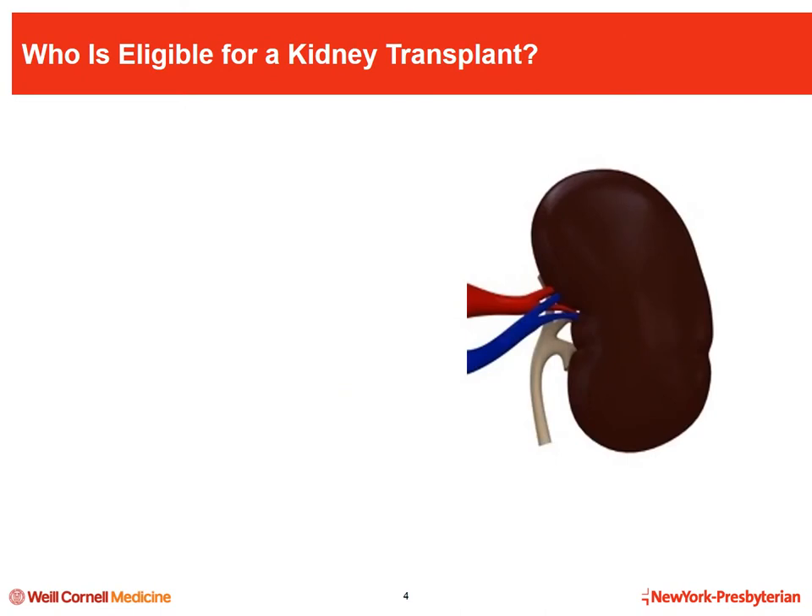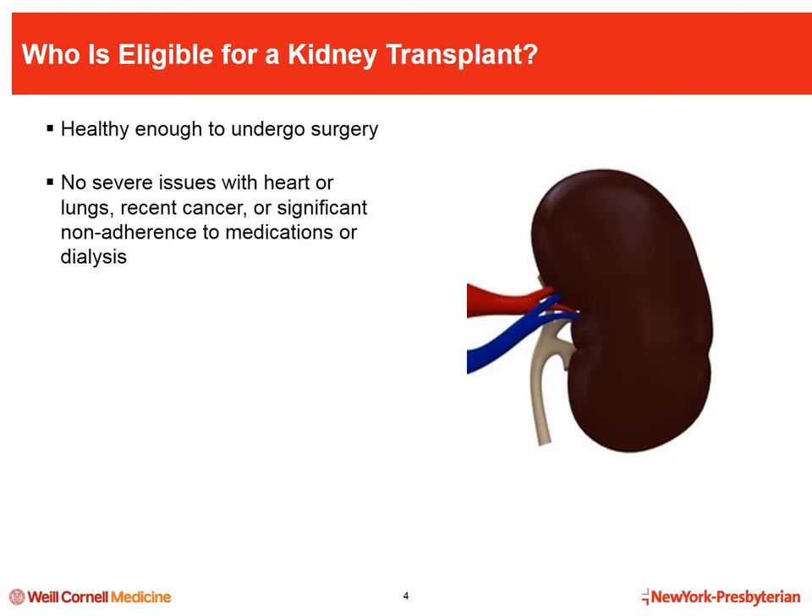In order to be eligible for kidney transplantation, you must be healthy enough to undergo major surgery requiring general anesthesia. People who need a transplant should not have severe problems with their heart or lungs. Because of the medications used to prevent rejection, patients cannot have current or recent cancer, although there are a few exceptions. Patients must also have a good track record of attending dialysis and taking their medications, since adherence before transplant often predicts adherence after transplant.